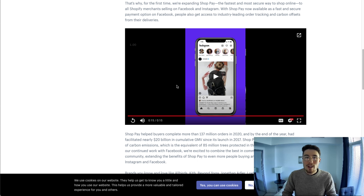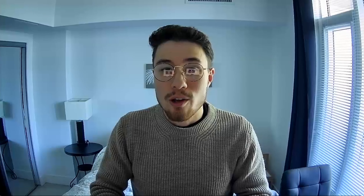No longer do customers have to click to your website, add the product to their cart, go to checkout, and fill in checkout information. Instead, they can check out directly in Instagram for a much faster and more convenient experience. This is really moving towards what Facebook and Instagram have shown for the future of checkout — customers stay directly in the social media app and keep on scrolling.